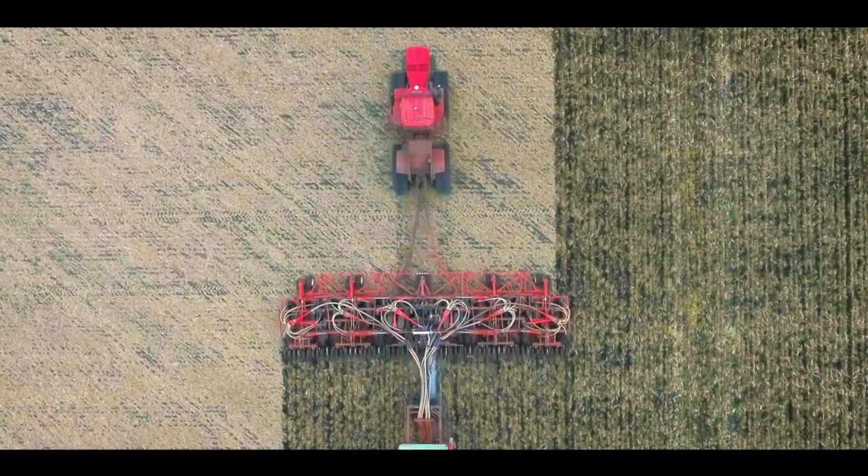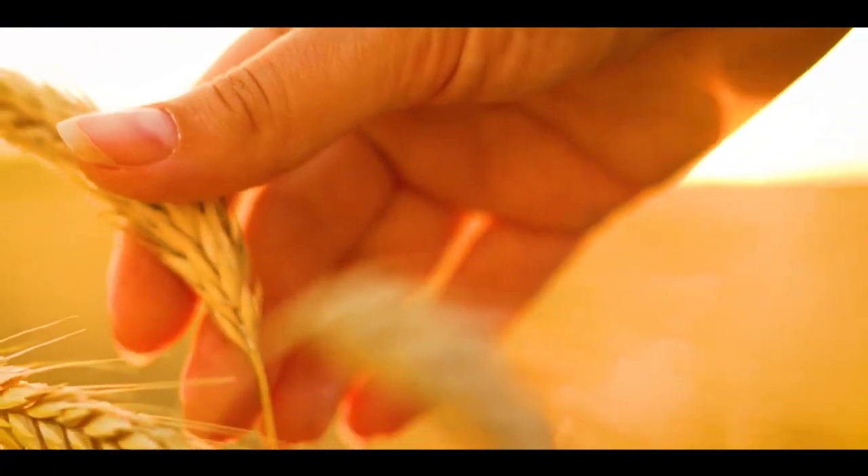Number one, we purchase SAMA detailed property reports to better understand the quality of your land. Two, we pull Saskatchewan crop insurance soil classification to better understand the quality of your soil.